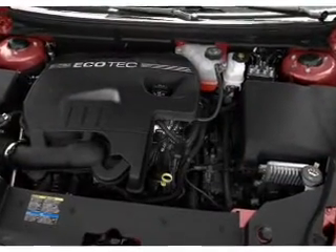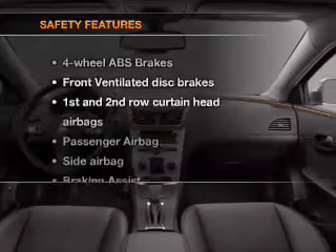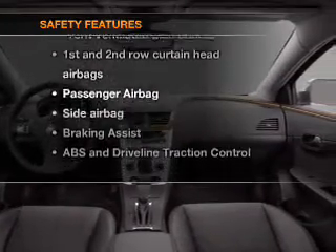Cruise control, power mirrors, an alarm system, an AM-FM stereo with a CD player. And for your peace of mind, the following safety equipment is included.